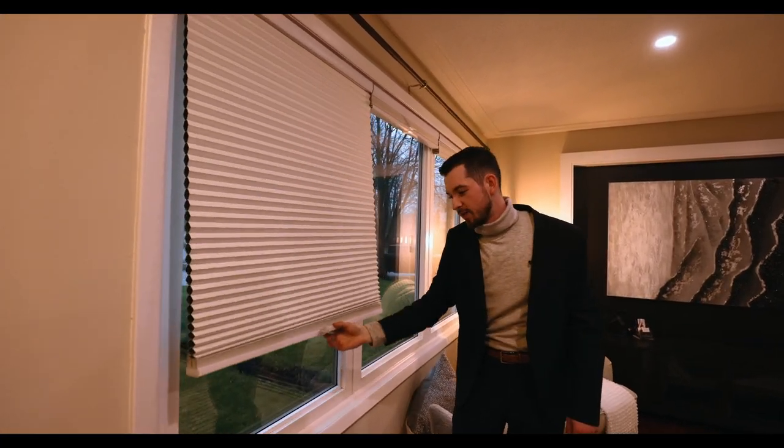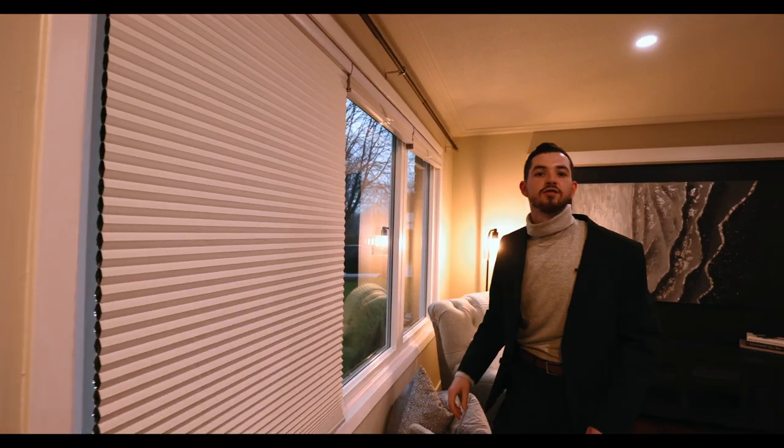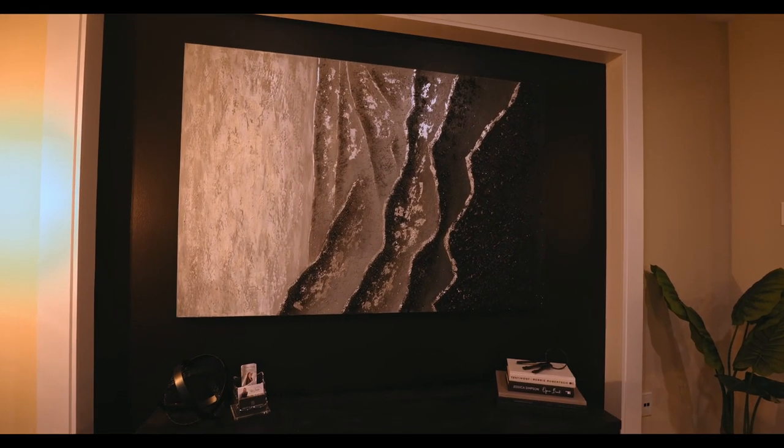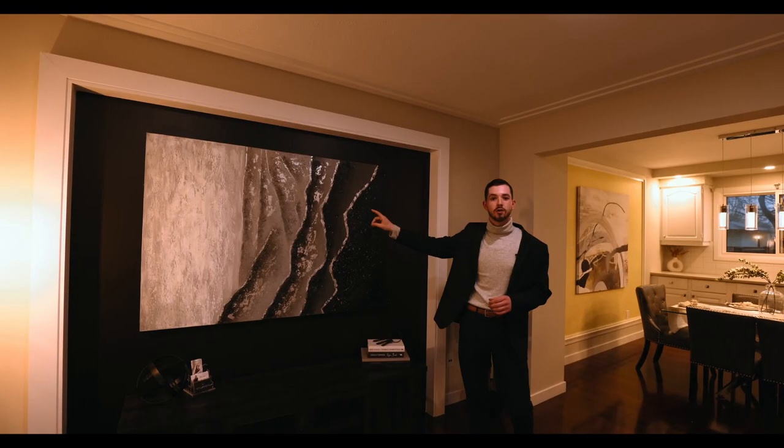In the evening time, if you want to relax, pull down this little built-in shades on the front window. And you've got this perfect feature wall, which is the total focal point of this downstairs. It's got TV hookups already ready to go.